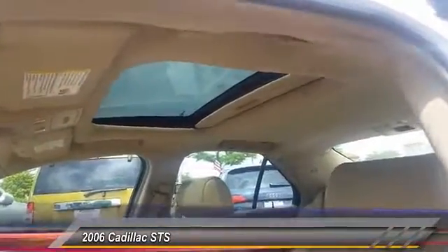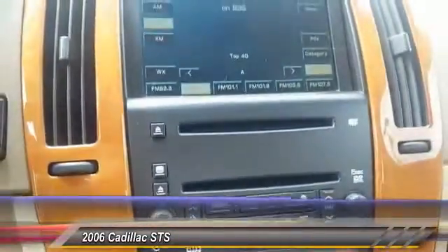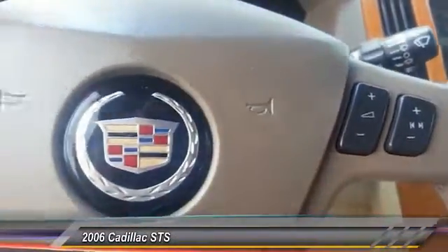Here are some of this vehicle's great options: traction control, power passenger seat, anti-lock braking system, power steering, air conditioning front, cruise control, aluminum wheels, floor mats, rear defrost, hands-free communication.